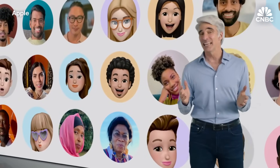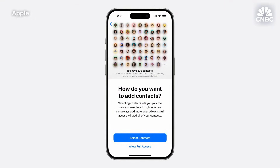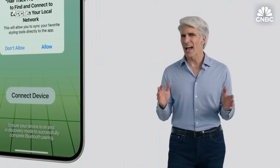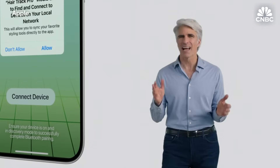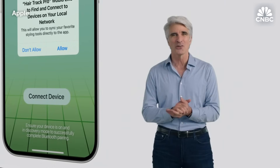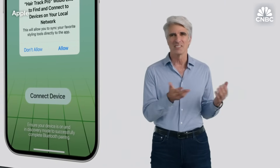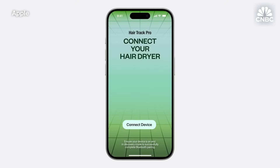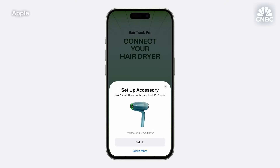In iOS 18, we're putting you in control by letting you decide which contacts an app can see. We're also putting you in control when you pair accessories. An app may ask for Bluetooth and local network access, but also gain visibility to all the other devices on your network, from your computers and TVs to your door locks and blood pressure monitor. Now, developers can offer you an intuitive new way to pair your accessories that keeps your devices private and makes pairing seamless.